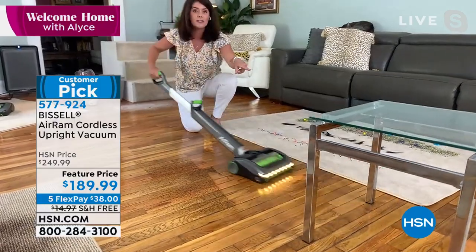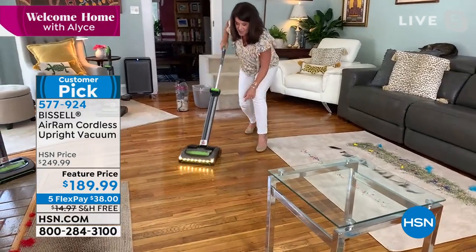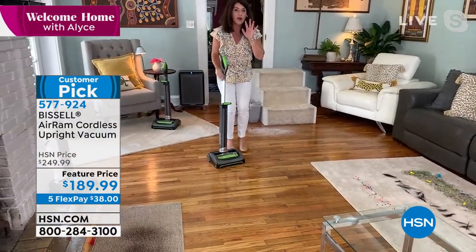This is the only cordless vac that has the adjustable handle. I am sitting down, and look at how big those beads are — arts and crafts. I swivel there. This is the easiest handle. I adjust it, I'm still sitting and I'm vacuuming.